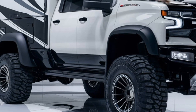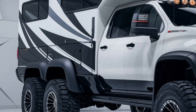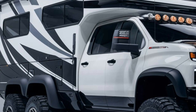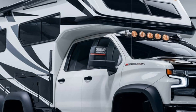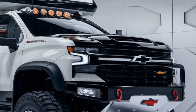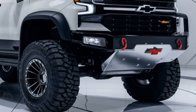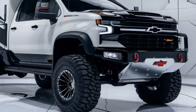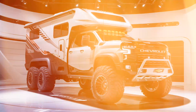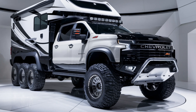Market Position. In the competitive world of motorhomes, the 2025 Chevrolet camper is carving out a niche. It offers an excellent blend of affordability, luxury, and practical features, appealing to both experienced RV owners and newcomers. With its blend of performance and style, it competes well with other motorhomes in the market, positioning itself as a top choice for those looking to explore without compromising on comfort.